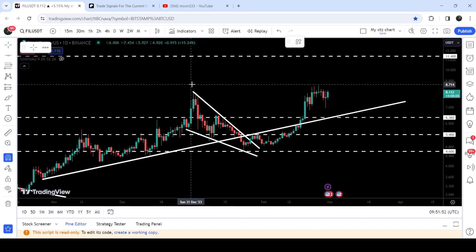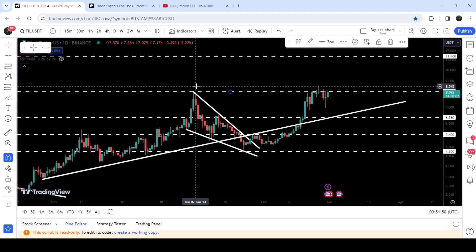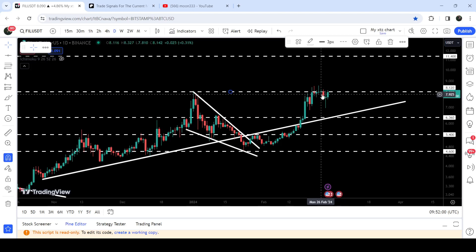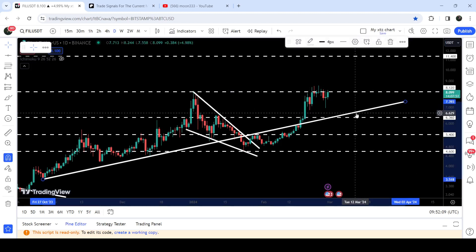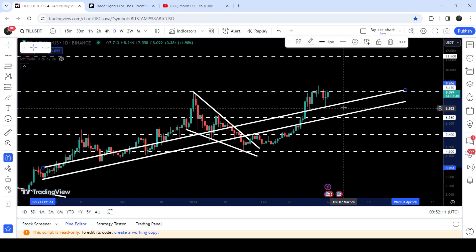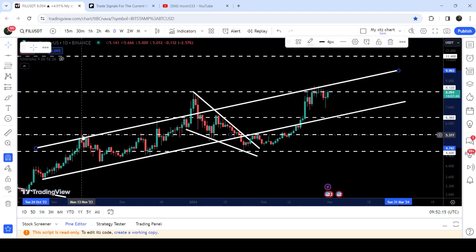The top of the wedge is also working as a resistance — this is the highest price from January 1st, 2024. You can see that for the past several days the price is struggling to break out this resistance at $8.12. At the same time, there is also another resistance: an up-trendline that was previously working as a resistance multiple times, and for the past several days it continues to act as resistance.